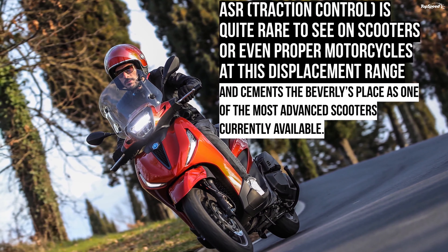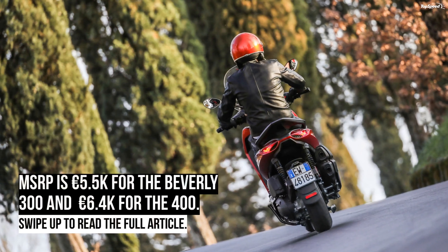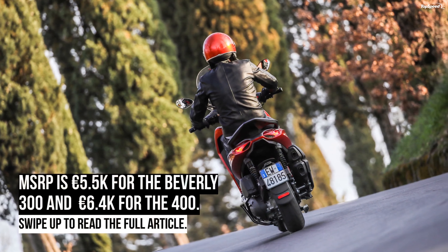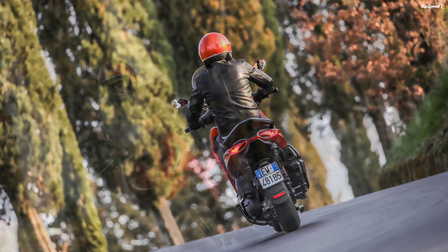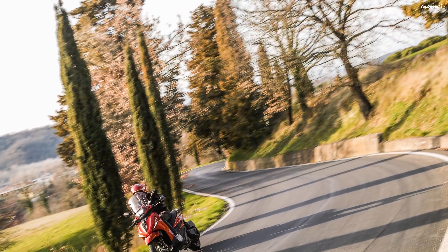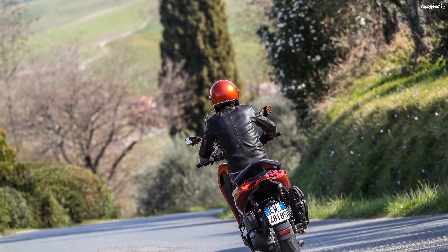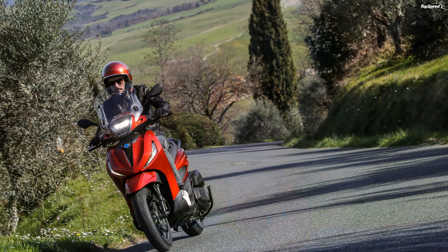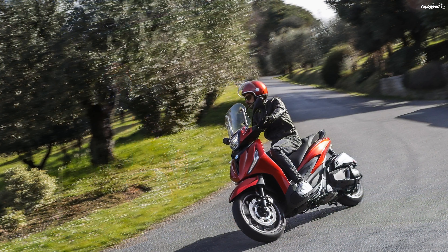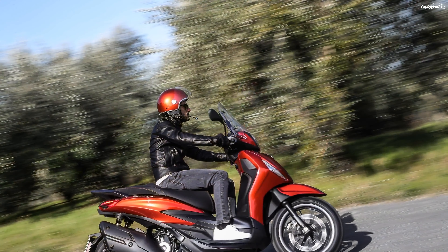All lighting is LED. The headlight housing is molded into the handlebar fairing, much like old-school bikes, but the projectors themselves ride in a trapezoid arrangement for a modern look. The turn signals and marker lights are flush-mounted at the outboard edges of the leg shield in a boomerang shape that adds a chic finish to the product.